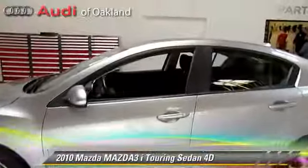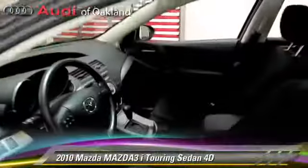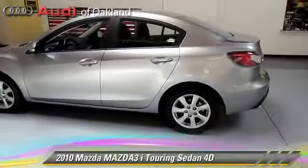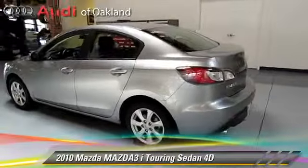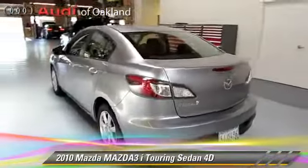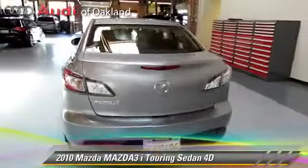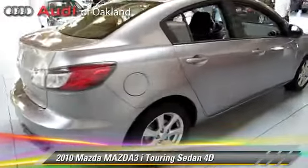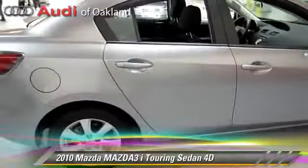The 2010 Mazda 3i Touring, powered by a 2-liter 4-cylinder engine with a 5-speed automatic transmission with overdrive. This front-wheel drive sedan has fewer than 20,000 miles on the odometer and gets up to 33 miles per gallon. This Mazda features power windows, alloy wheels, and tilt wheel.